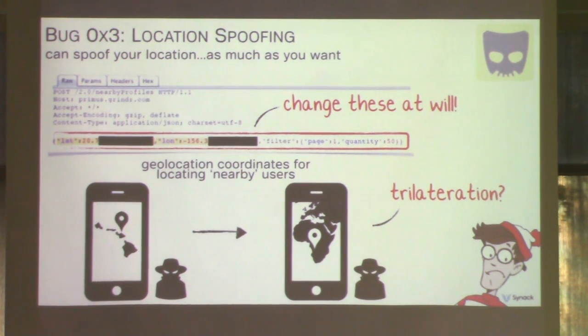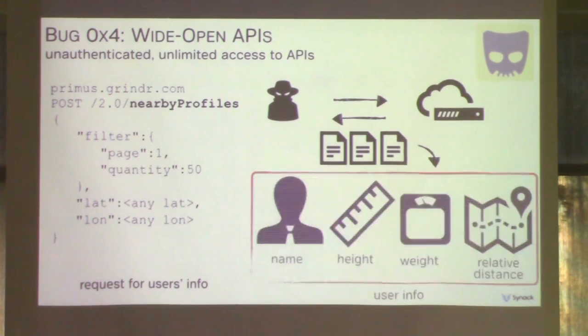One of the bigger problems was that the API accepts arbitrary coordinates from any user — we could claim to be in Hawaii one minute and Africa the next, with no rate limiting or distance limiting on location changes. Literally dozens of queries per second were possible, opening up the possibility of accurate and fast trilateration. Furthermore, no authentication was required to talk to the APIs at all, and the amount of queries was not limited. It became trivial to enumerate users and pull down everyone's profile info — generally containing name, height, weight, age, relative distance, social media links, and photos. Grindr has since implemented required authentication; however, signing up takes just seconds and emails are not verified, so it's pretty easy to bypass.